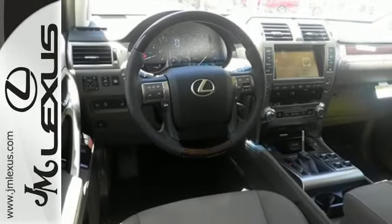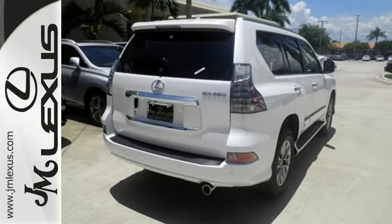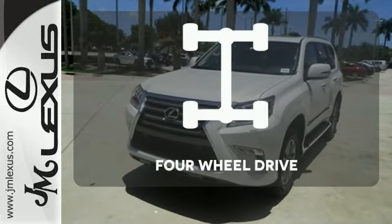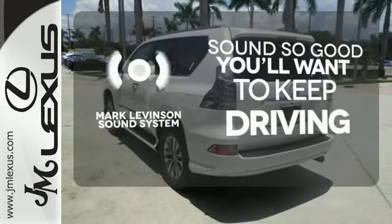While the Lexus memory system, premium sound, smart access with push-button start, and an illuminated entry system also impress. You'll want to keep both hands on the heated steering wheel. The four-wheel drive allows you to go anywhere. Your favorite music has never sounded better, thanks to the Mark Levinson sound system.